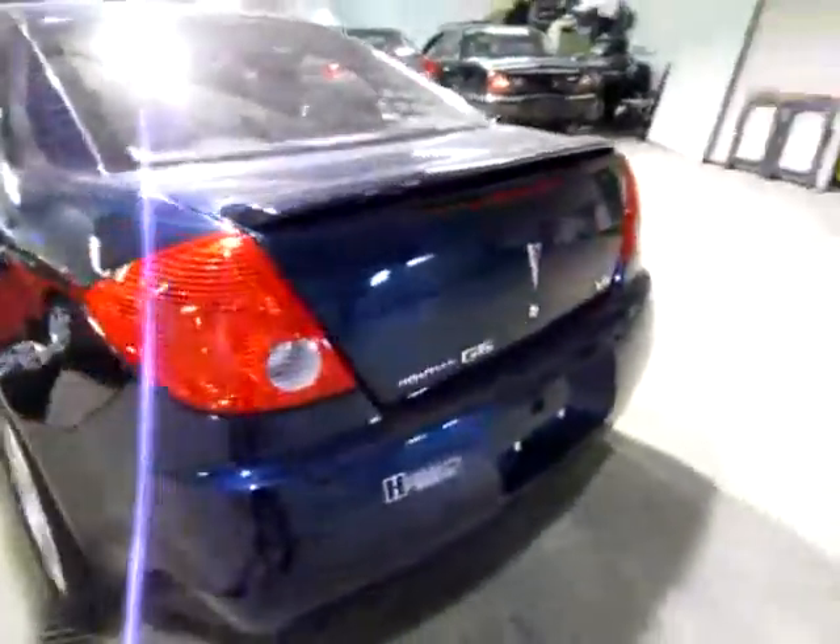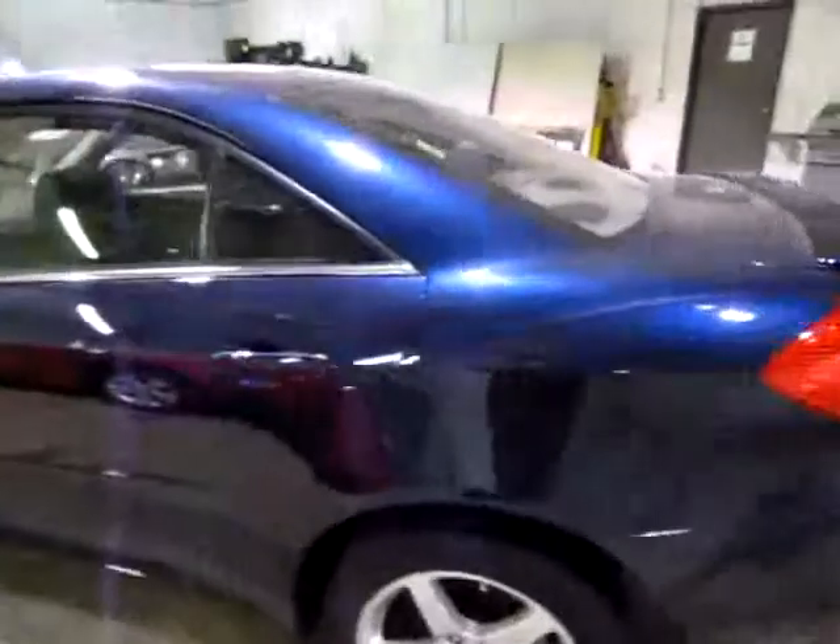Nice blue car. It's a Pontiac G6 V6 — six cylinders, and we've got lots of space back here.